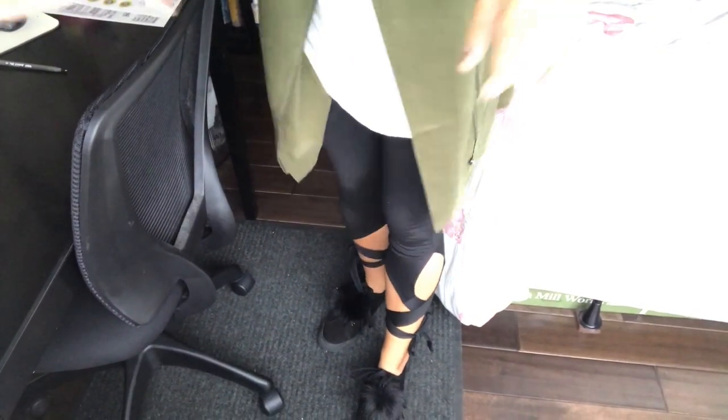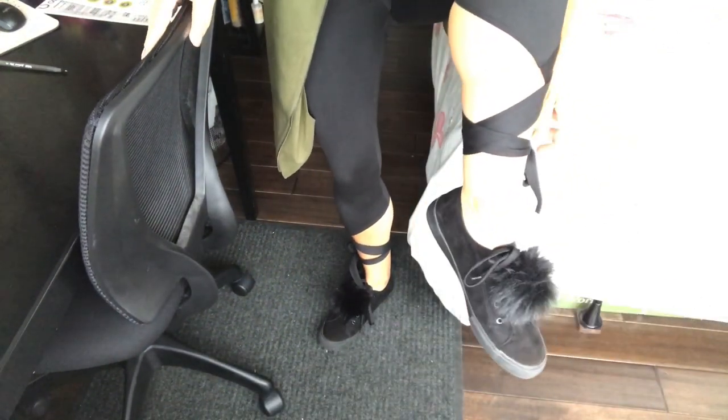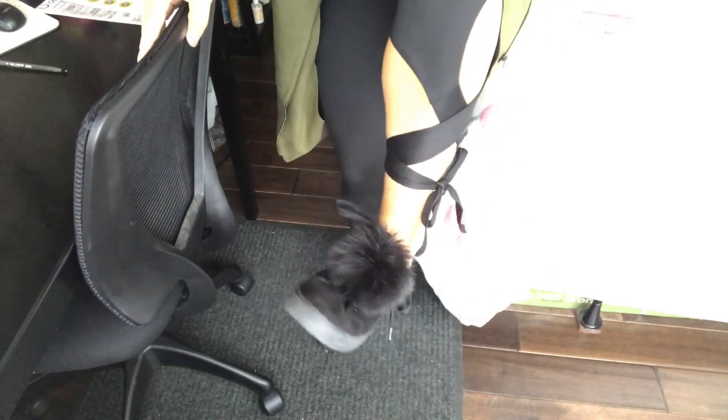The other thing I just got from JustFab is another pair of shoes — check these out. I call these my Tinkerbell shoes. They have a nice little fuzzy ball and they were only $20. I'm a preschool teacher, so having these little fuzzy Tinkerbell shoes — a nice comfy low-profile sneaker — is exactly what I needed.